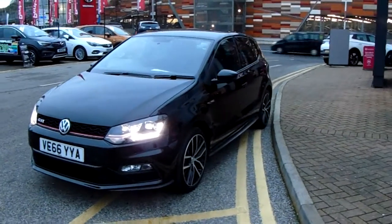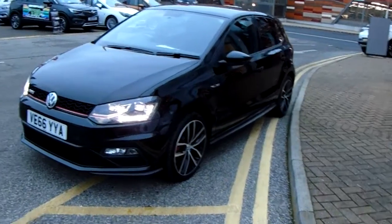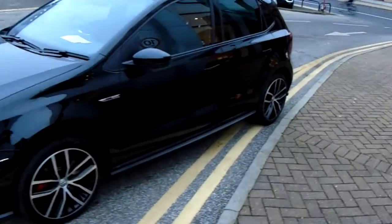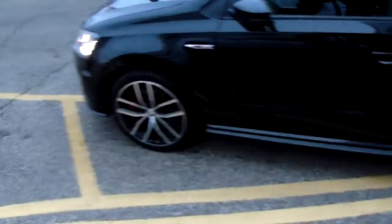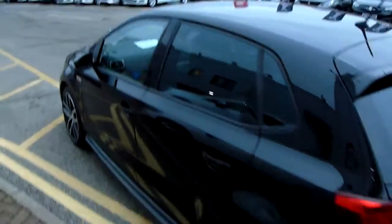I'm going to take us on a quick walk around the car now and show you some of the features of this Volkswagen Polo. If you have a look at the car itself, you can see it is finished in black, and you'd have your alloy wheels as you can see just down here, as well as your privacy glass in those rear windows.